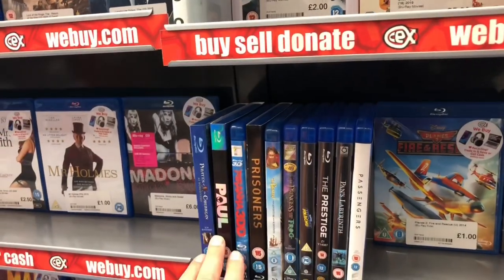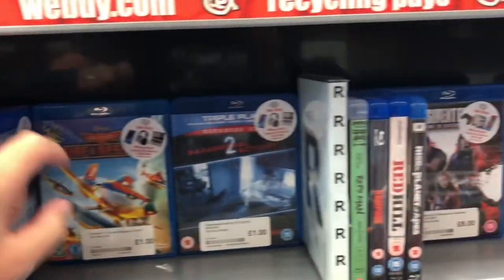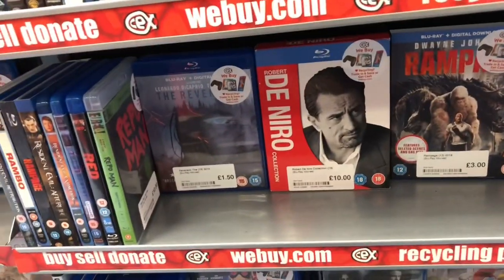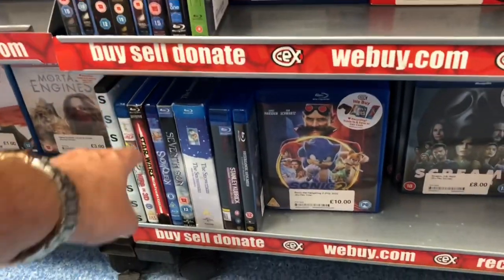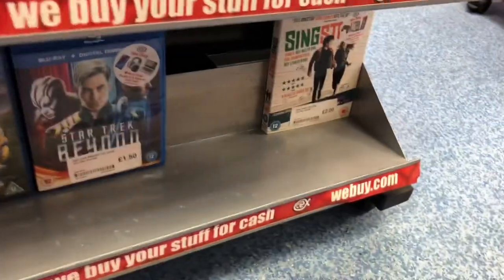Oblivion with that awful case. Detective Pikachu — another film I didn't manage to get through. Repo Man. And another Repo Man — the green spine there. The Snowman, The Snow Dog — and that's a double pack.